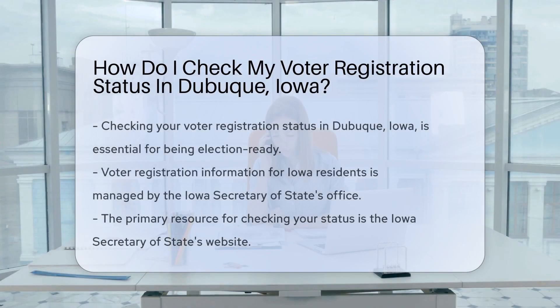If you're a resident of Dubuque, Iowa, and you're wondering about your voter registration status, you're in the right place. Checking your status is important to ensure you're ready for the next election. And don't worry, it's easier than finding a needle in a haystack.